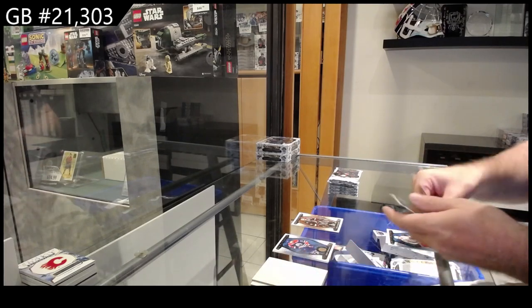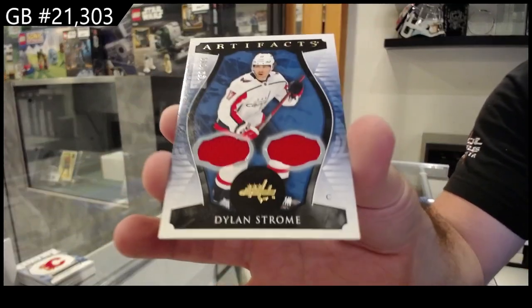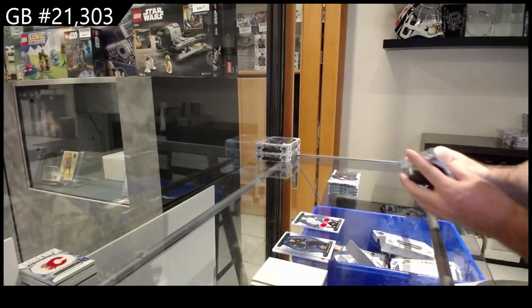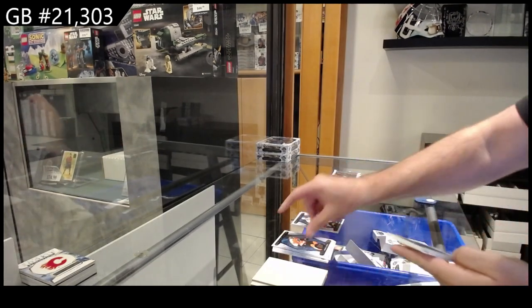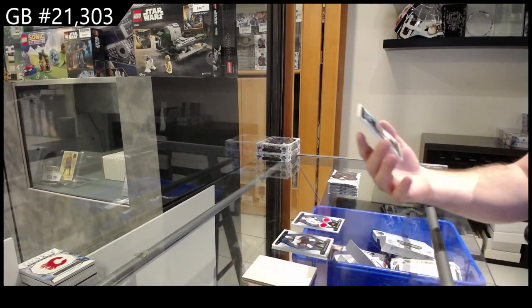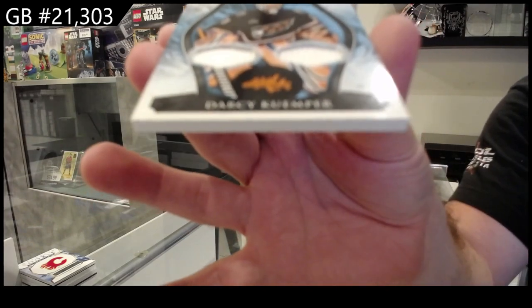We've got a two forty-nine dual jersey of Dylan Strom for the Caps. Oh, that's nice for the Capitals — dual Fight Strap numbered to ten of Kemper.